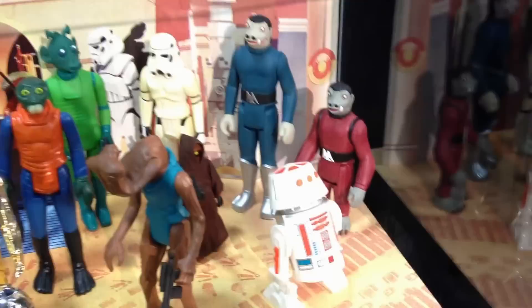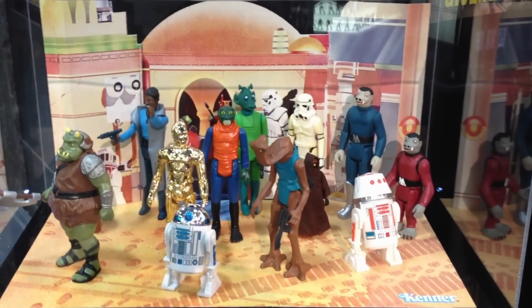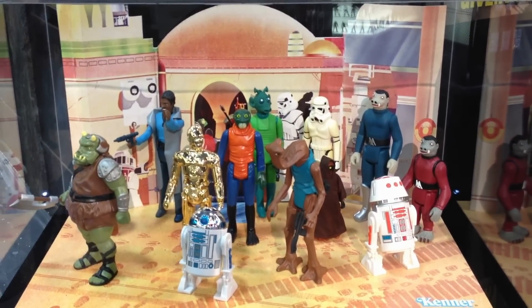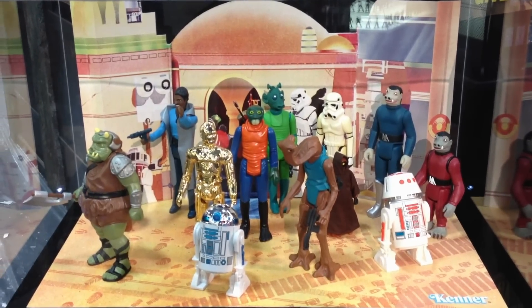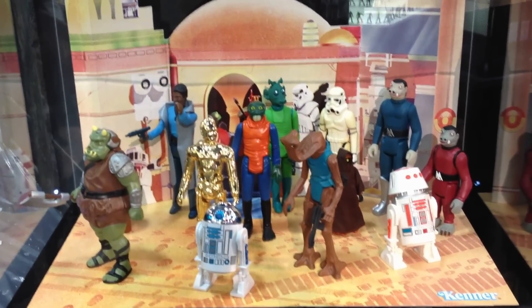We've got our blue Snags and our red Snags. But look what it's sitting upon — yes, that is a scaled-up Cantina playset, and we are going to be releasing the Cantina playset. It should be around the end of the year. So yes, you can have your own diorama for your Kenner figures too, just like it was back in the old days.